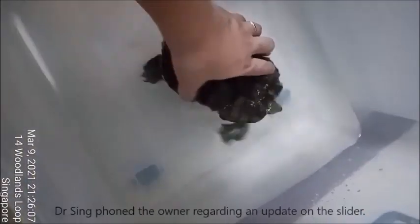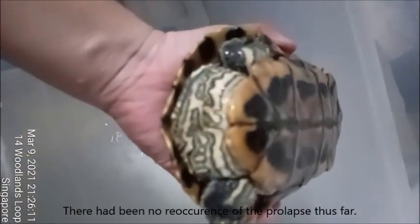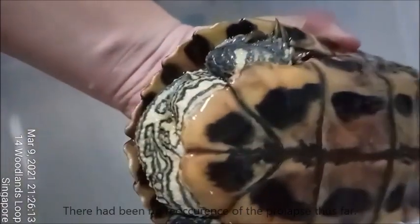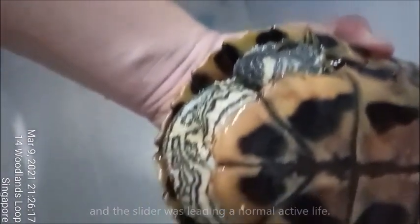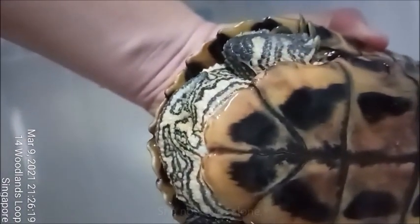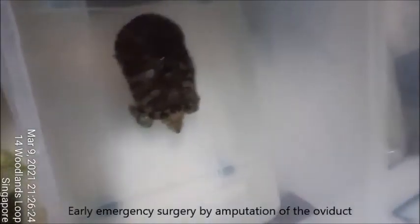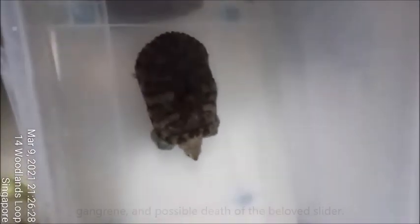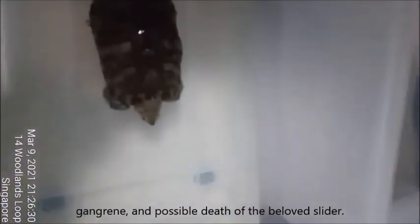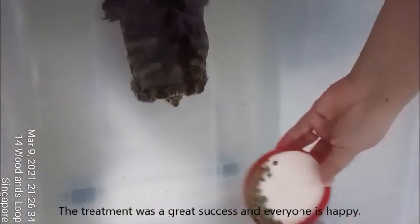Two months later, Dr. Singh phoned the owner for an update on the slider. There had been no reoccurrence of the prolapse thus far, and the slider was leading a normal, active life. She now lives alone, separate from the male slider as per advice. Early emergency surgery by amputation of the oviduct prevented septic infections, gangrene, and possible death of the beloved slider. The treatment was a great success and everyone is happy.